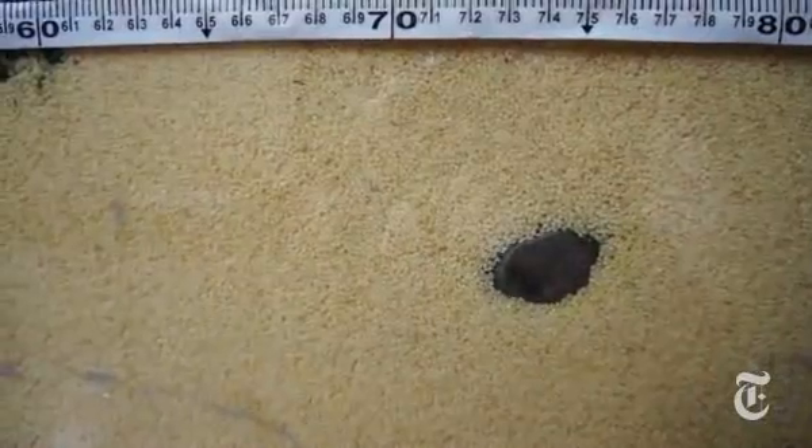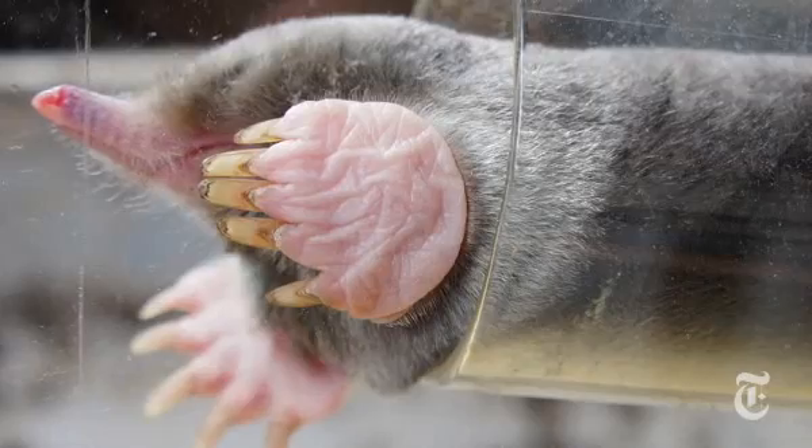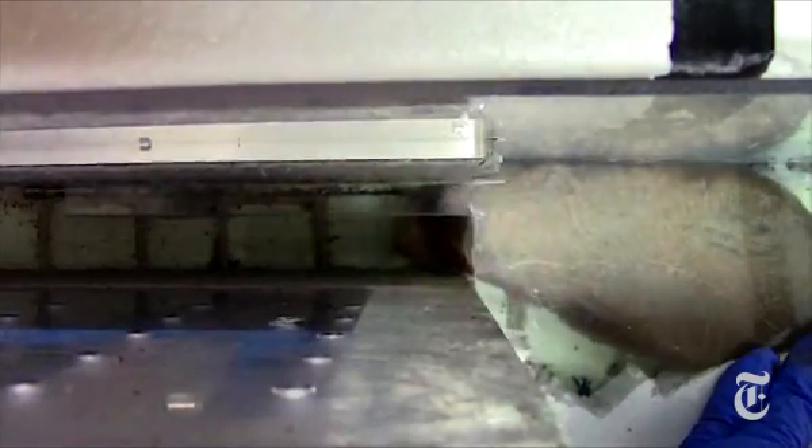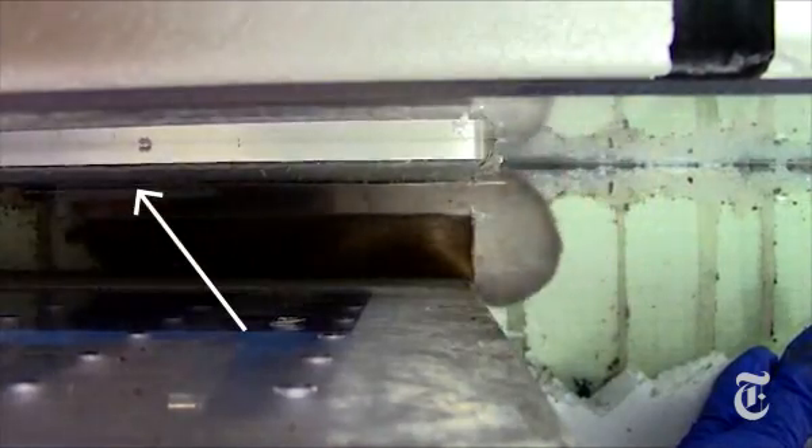The studies are still going on, but one finding is that the moles can exert quite a bit of force with those paws as they push on a measuring device called a force plate. Hairy-tailed moles, for example, can push with about 40 times their body weight.